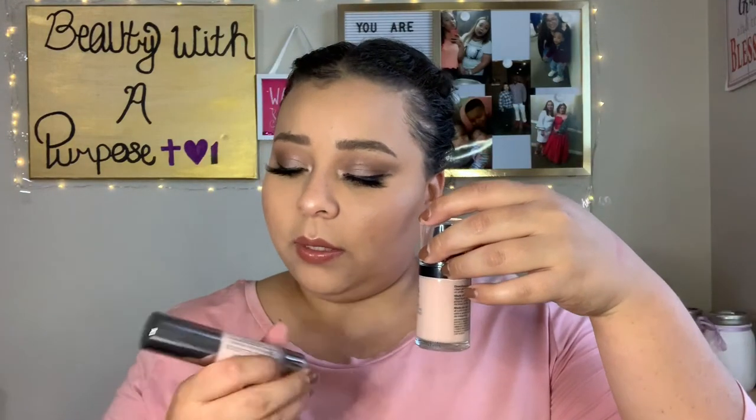This Revlon one is kind of a dupe for the next one I'm talking about - the Urban Decay Optical Illusion Primer. I have the small one which is $15; the Revlon retails for $12, so not a big difference for the small size. The large Urban Decay is around $30 and gives 0.91 fluid ounces versus 0.5 for the small. With the Urban Decay, I cannot use it all over - I use the tiniest amount and focus strictly on my pore area.